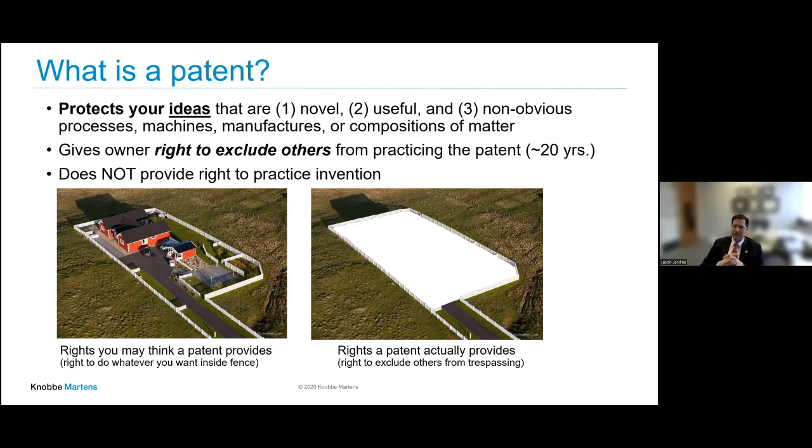Things that can be patented — processes, machines, manufacturers, compositions of matter — need to meet statutory hurdles to keep others out of the market. It's for about 20 years from the date of first non-provisional filing. It's possible to get a little bit of patent term adjustment at the patent office due to delays, or patent term extension from the FDA if a product is delayed there.